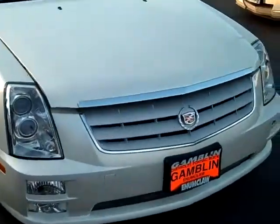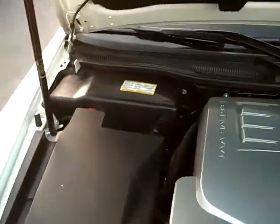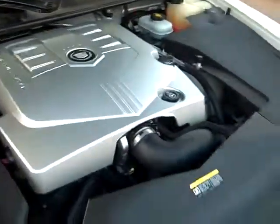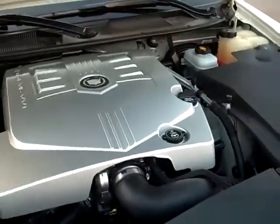Let's take a peek under the hood and see what we got here. We got the 3.6-liter V6 with variable valve timing on it.